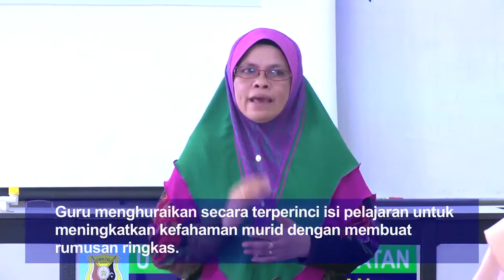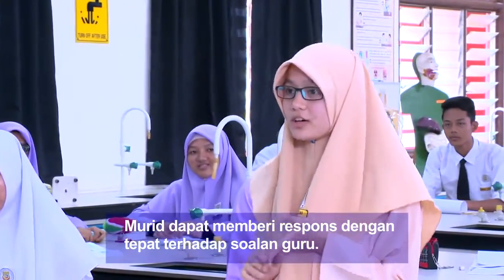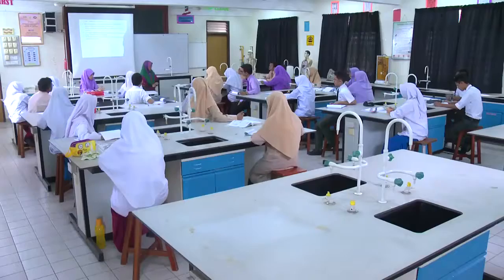Jadi pelajar kena tahu apakah takrif proses pengkolonian. Siapa nak cuba bagi takrif? Syamila? Pengkolonian ialah proses di mana organisma hidup menakluki kawasan baru yang belum pernah ditakluk oleh organisma lain. Okey, bagus! Cikgu rasa sangat gembira — nampaknya kamu sangat boleh jawab dengan mudah.